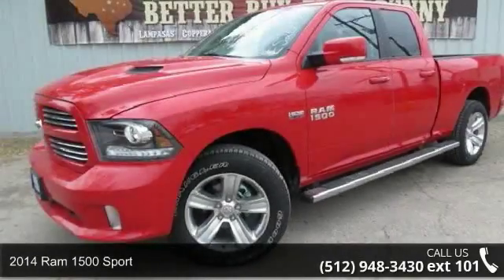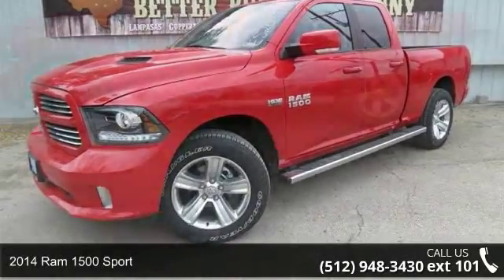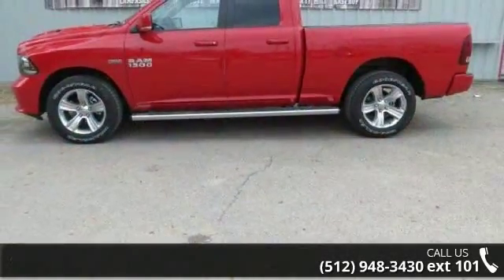Arrive in style with this 2014 Ram 1500 Sport. If you are looking for a first-rate auto, this one could be yours today.